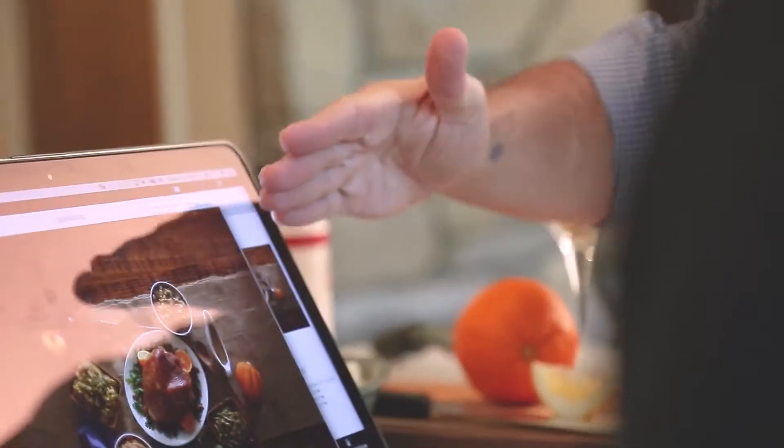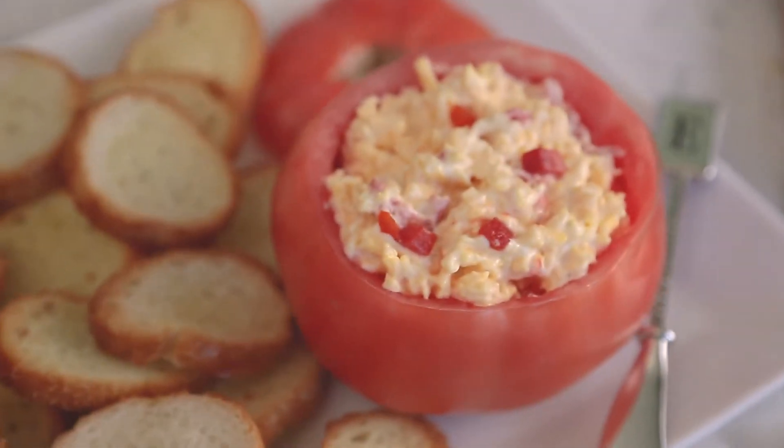Want to make your food look like it's right out of the pages of a magazine? I'm Michael McMurtry, the food stylist for Ingles. I work with photographers to make food look its best for the camera.